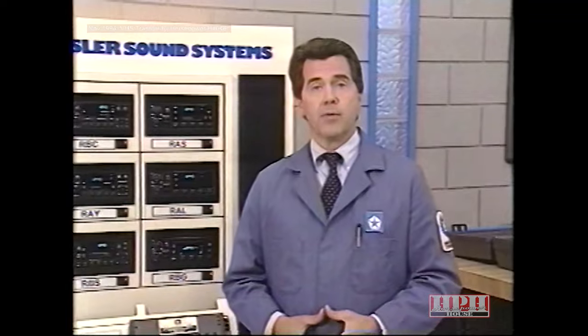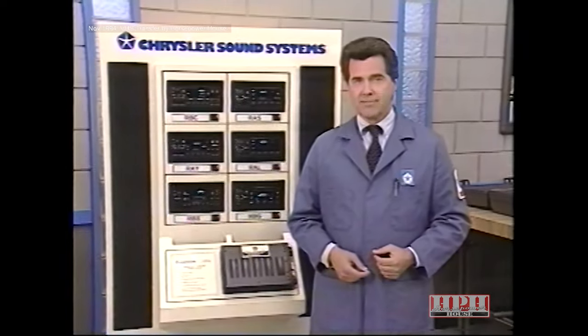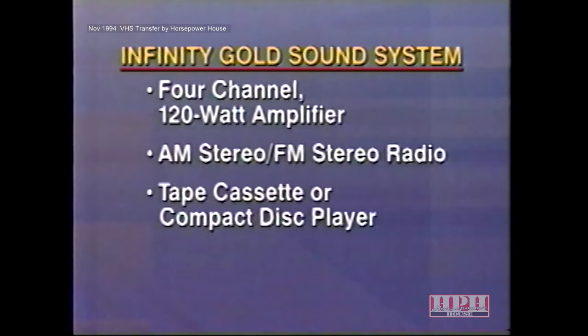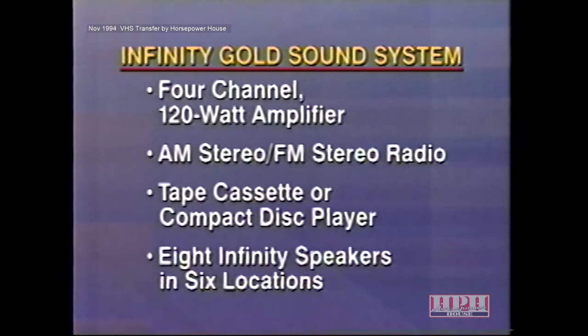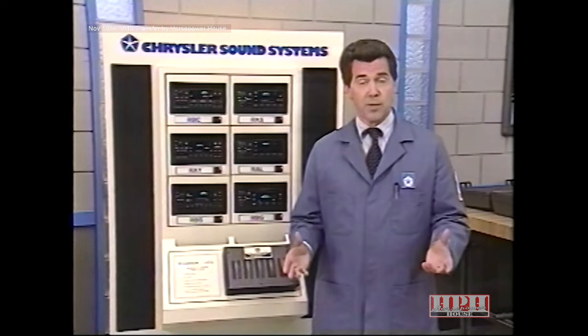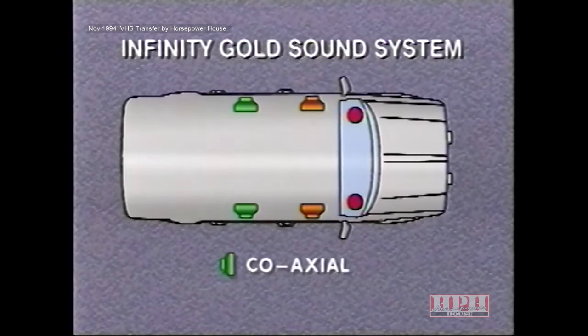Another system to discuss is the Infinity Gold Sound System, available only on the Jeep Grand Cherokee. Like the Spatial Imaging System, it's designed to deliver clear, resonant sound. As a custom-designed system, it features a four-channel 120-watt amplifier, AM stereo and FM stereo radio, a tape cassette or compact disc player, plus eight Infinity speakers in six locations. The Grand Cherokee features a high-efficiency woofer at the low forward end of each front door, a tweeter at each end of the instrument panel for outstanding clarity and elevated sound stage, and a coaxial speaker at the low forward end of each rear door.